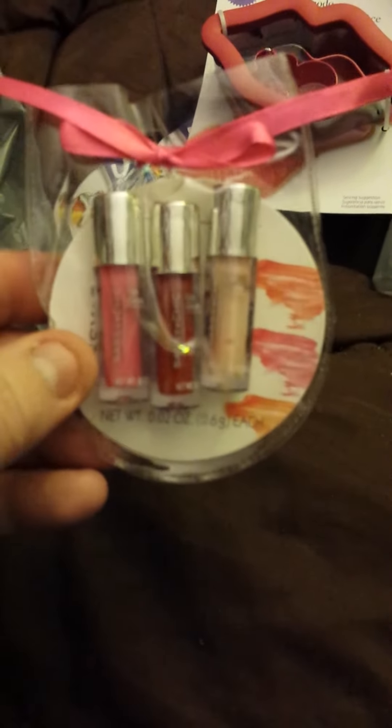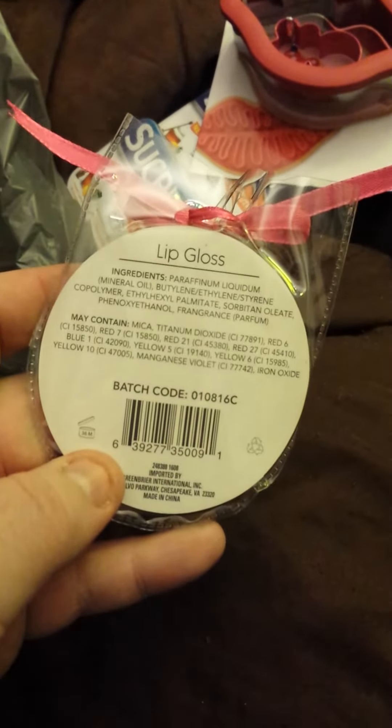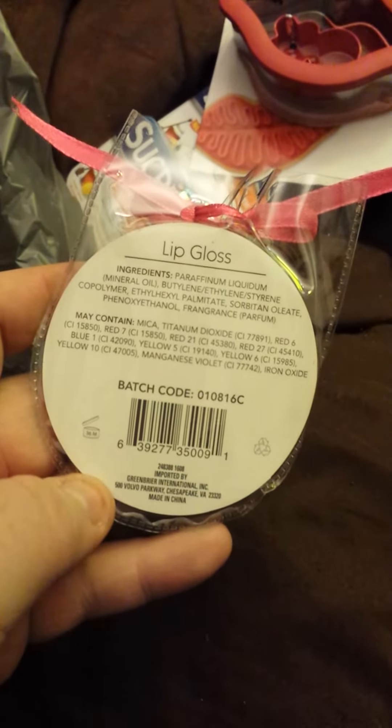One of my little friends is having a birthday and I got her a set of these. I have not seen these at any Dollar Trees that I have been to, except for the one that's about 30 minutes away. I made a special trip because I wanted to send her a little birthday gift. There's a SKU number there, not that you'd want to order a lot of them.